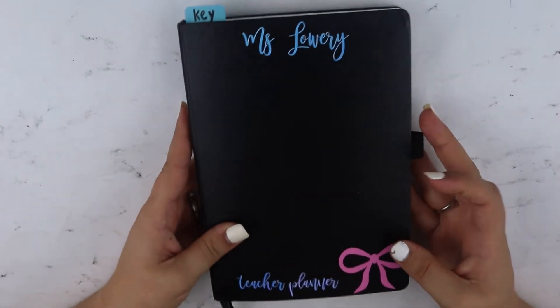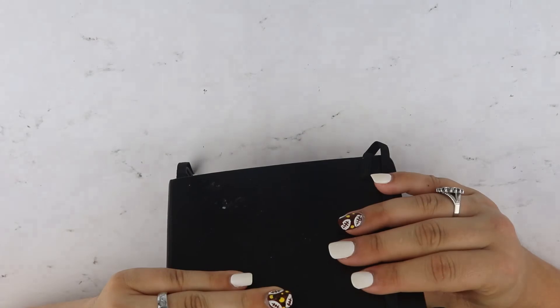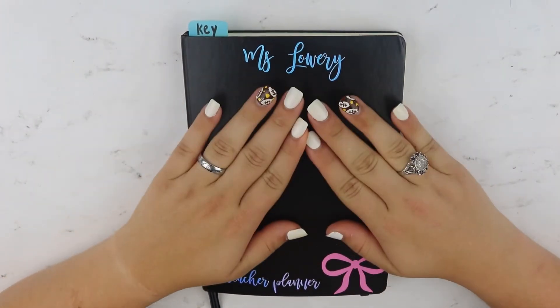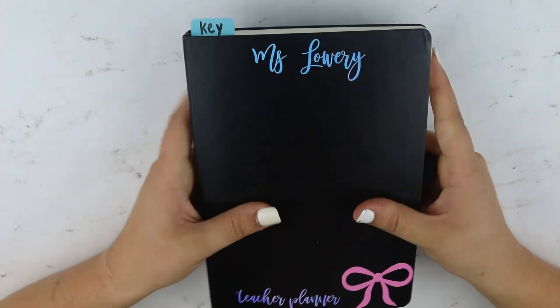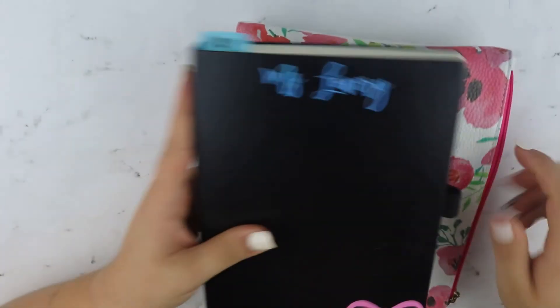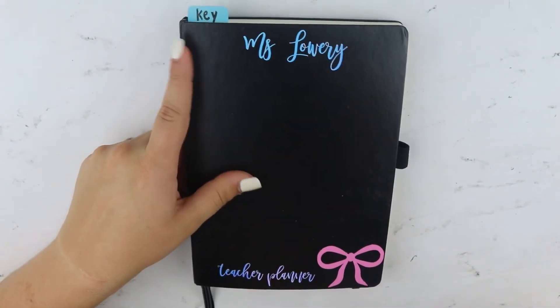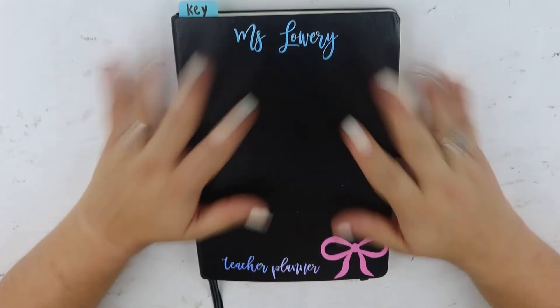And that is it guys — that is my bullet journal update. I'm absolutely loving this. It is a great way to keep all of my to-do lists and everything that I need for school. It's very compact and tiny and I can travel with it very easily — it can fit right in my little pouch if I need it to. I hope you guys enjoy this video and I will see you next time. Bye y'all.